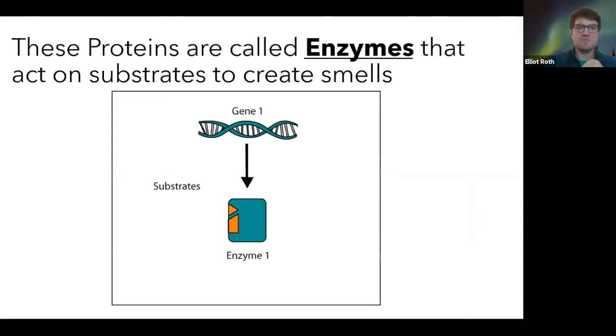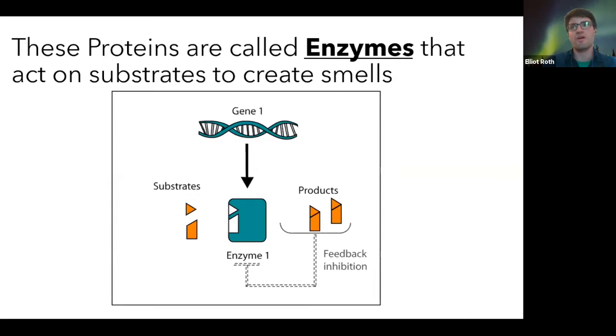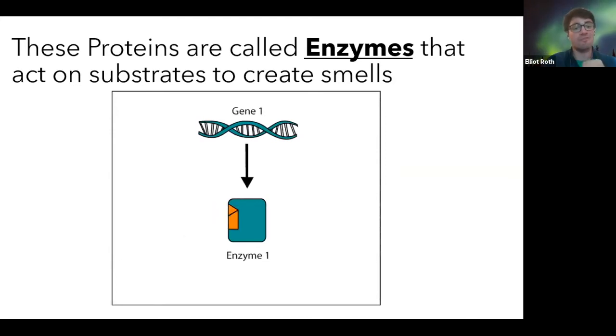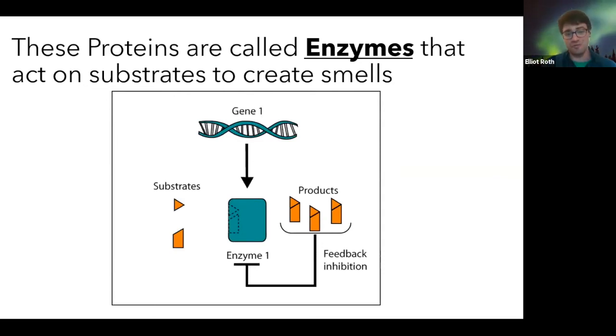These proteins are called enzymes, and those enzymes act on building blocks — basic building blocks like sugars or different kinds of molecules that plants and animals end up absorbing. When they bind to those different molecules, they end up creating a new kind of molecule. They catalyze a reaction — they make a reaction occur to produce more complex or break apart molecules — and in doing so they're able to create so many different smells and tastes that we experience.